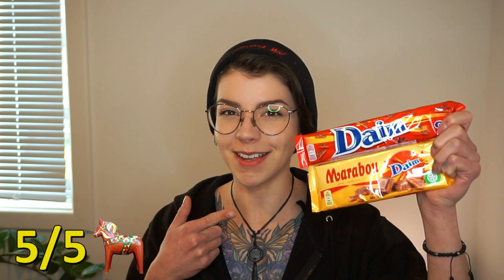I've got the original Dime bar as well as the Dime flavoured Marabou block. So let's see if my opinion on the two is different. Crunchy toffee. I like that. I enjoyed these a lot, so these both get five out of five Dalahastar.